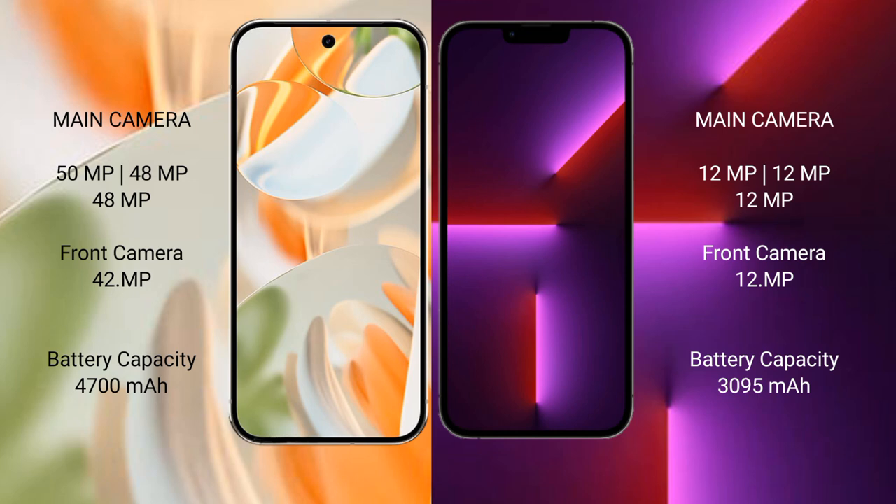Google Pixel 9 Pro has a 4700mAh battery with 27-watt fast charging support. iPhone 13 Pro has a 3095mAh battery with 30-watt fast charging support.